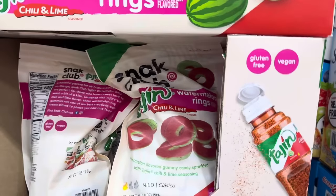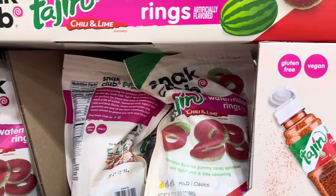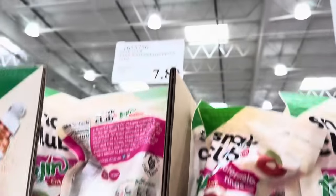Tajin goodies are now including watermelon rings. This is chili and lime with the watermelon flavor of goodness. It's gluten-free, it's vegan. So it's sweet but it's got a kick to it. $7.89.